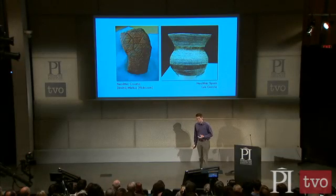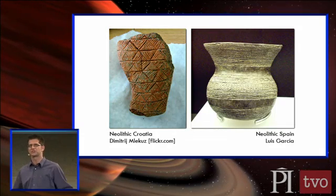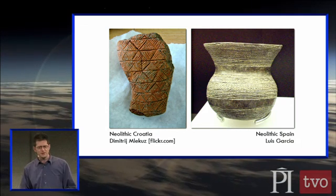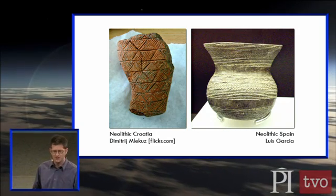To adorn them with decoration, to mark them as products of human design and not just merely constructed. So these go back to Neolithic times at least. There are a lot of theories about this stuff, about why we do this. It's an old act of communication.